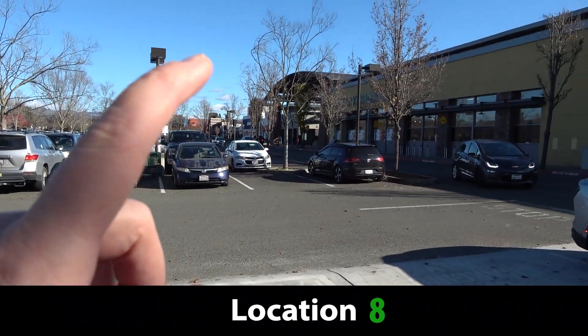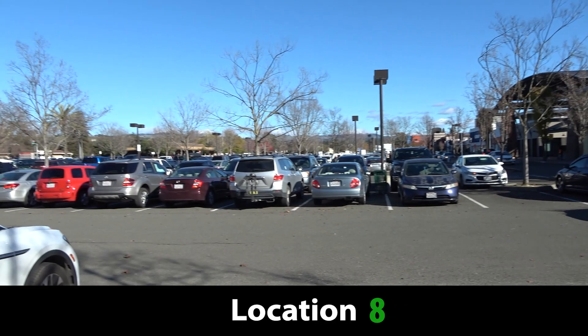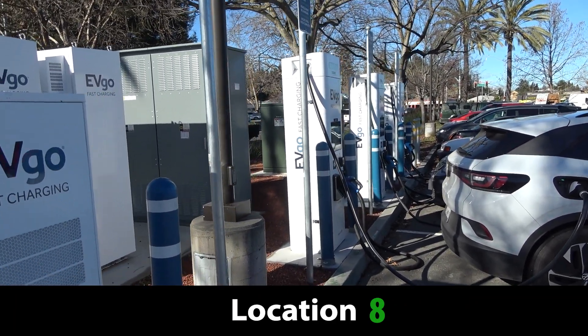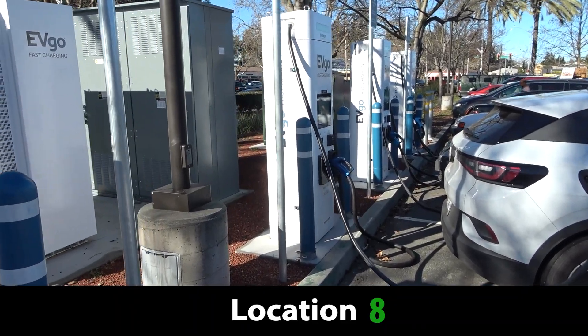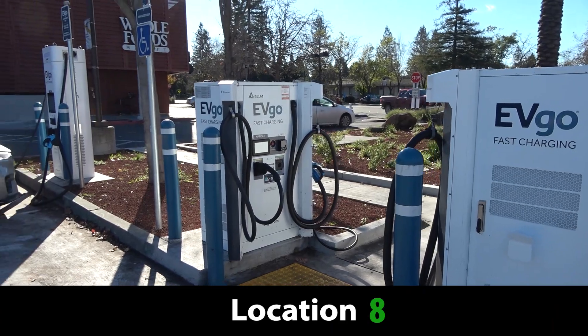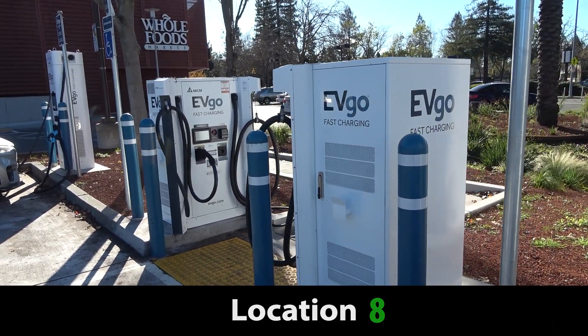And in fact, there's an Electrify America just down the street. So there is coverage here. It's not as important as it could be, but it's still a solid eight out of 10 in terms of location importance.